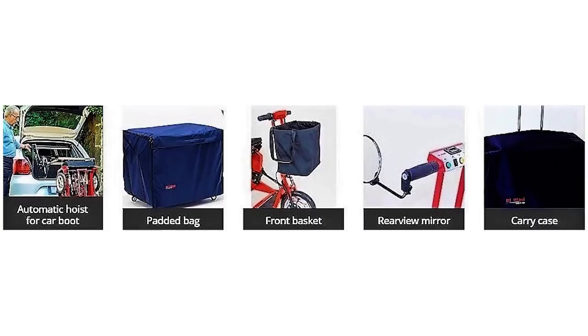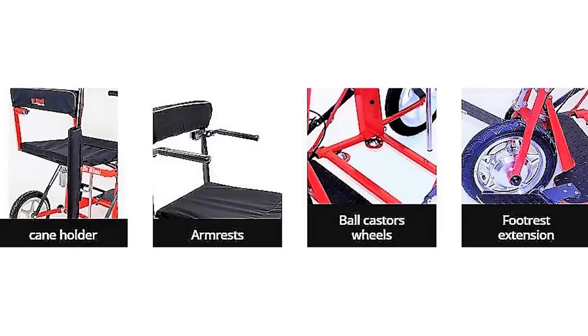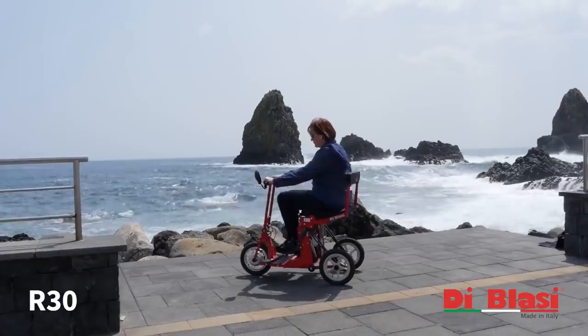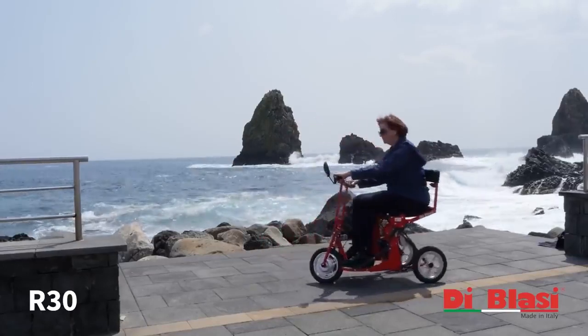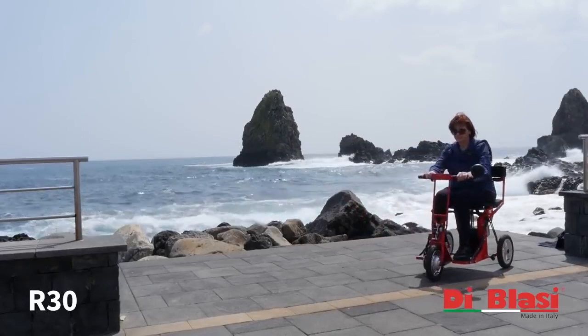The R30 includes a number of standard and optional accessories that make using this incredible scooter even easier. If you've been held back by limited mobility, the R30 could unfold a whole new world of possibilities.